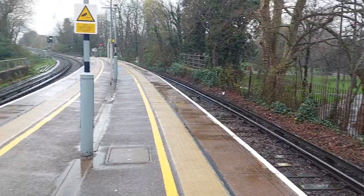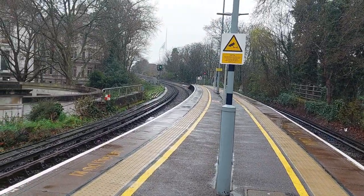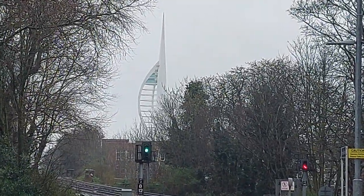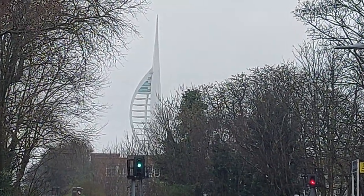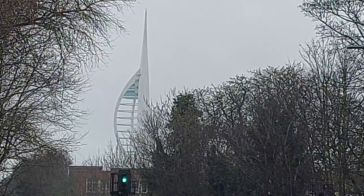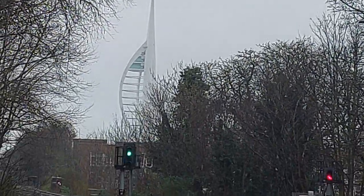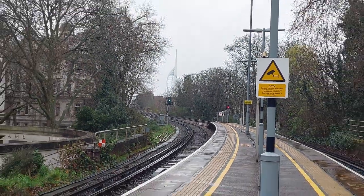As we swing round, you can see in the distance there — that's the Spinnaker Tower, next to Portsmouth Harbour Station, so that's about a mile and a half away. And as you can see, it looms up in the air, although why anyone would want to go and see it is beyond me.